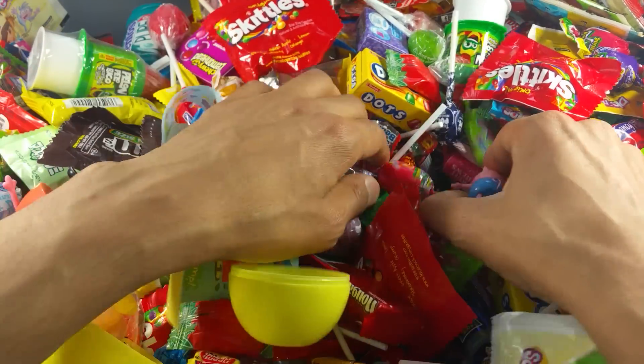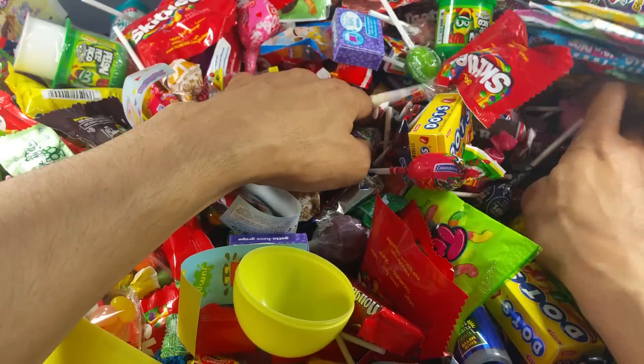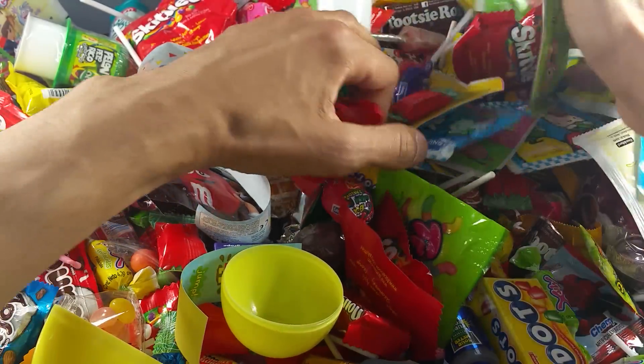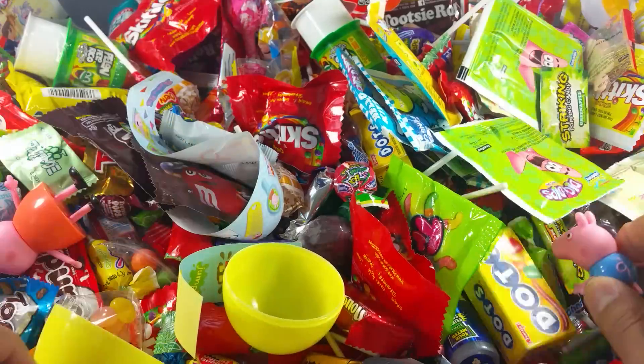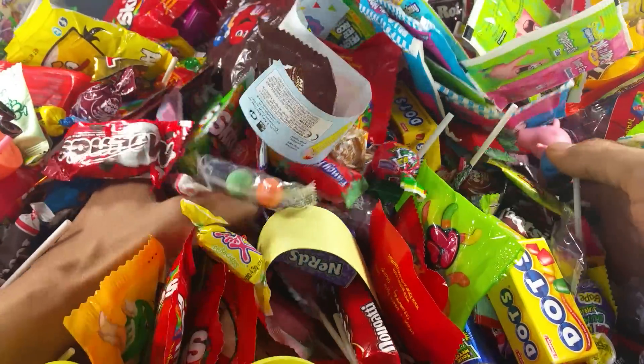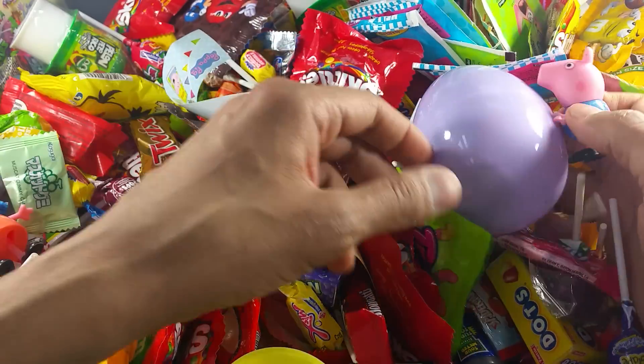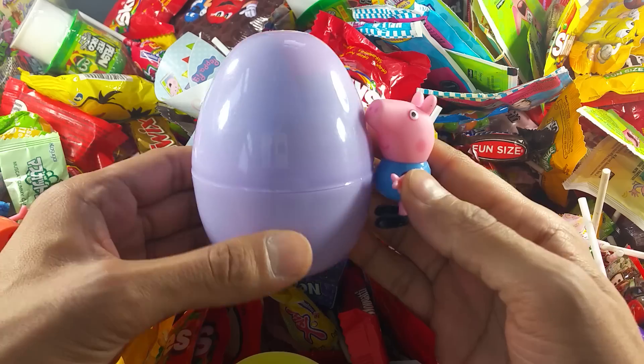Let's see if there's something else. There must be something in there — some surprises. I love surprises! Yay, it's a lot of candy. Oh, I see something. Oh look, I brought a big egg!